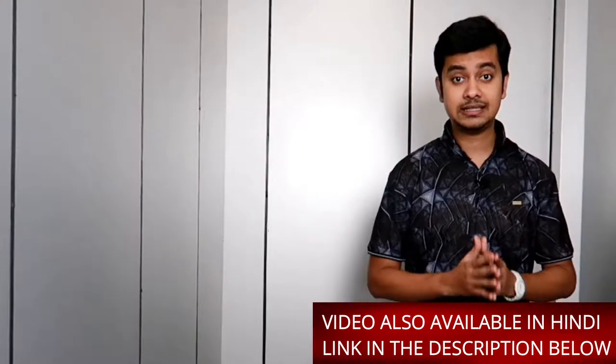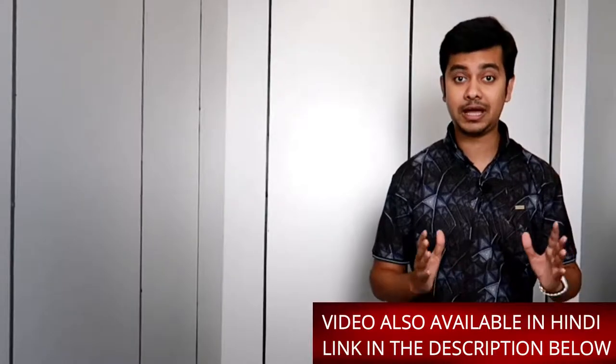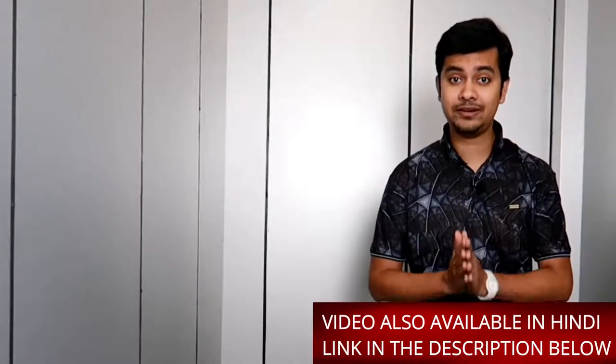Was the window so weak that it had to break, or could we have done something to stop this from happening? Hello friends, today in this video we will be discussing this very topic.